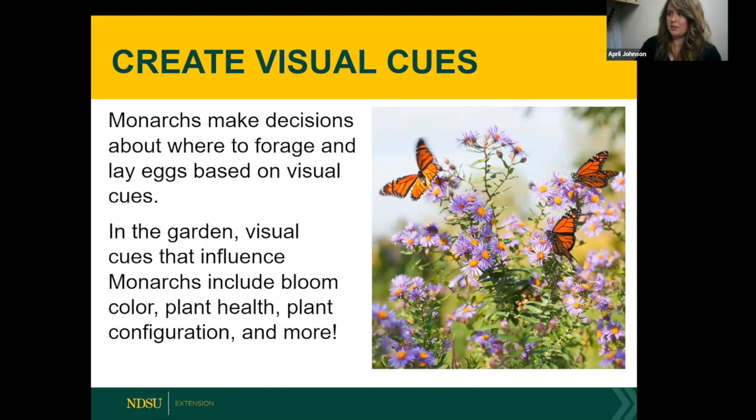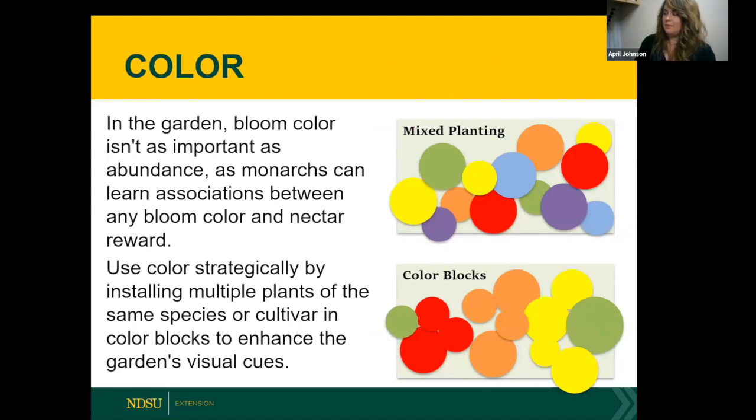The best way to recruit egg-laying adults is to create visual cues. Monarchs make decisions about where to forage and lay eggs based on visual cues, which include bloom color, plant health, plant configuration, and more. In the garden, bloom color isn't as important as abundance. To a monarch butterfly flying during migration, it's much easier for them to see color blocks than mixed planting. So design with color strategically.